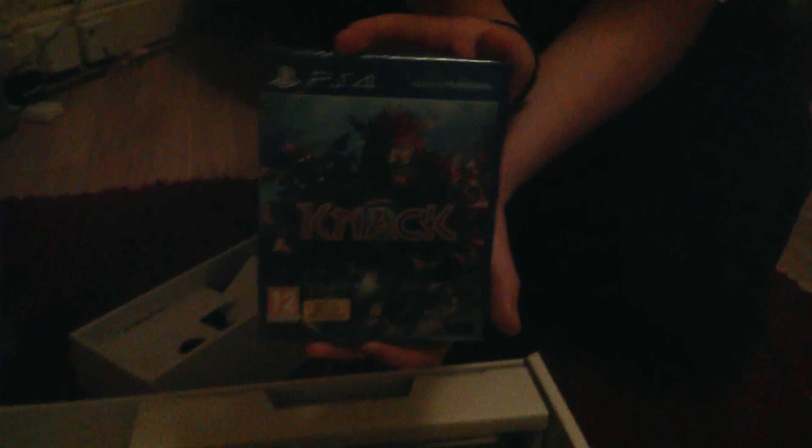That's all the wires we have. Let's get on to the console. Actually, underneath the console we have Knack. Oh, your favourite game! I couldn't wait for this game. I think you wanted to get Killzone but you've got Knack instead. Well, I wanted to get Killzone — I'm not really too bothered to be honest. They're both kind of more like tech demos of the console anyway.